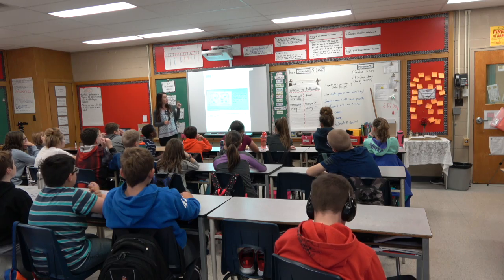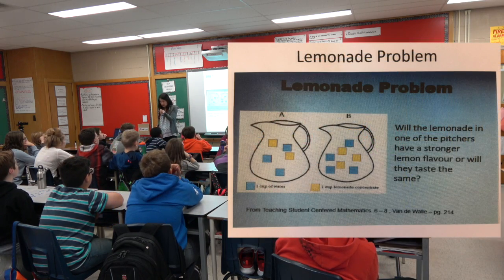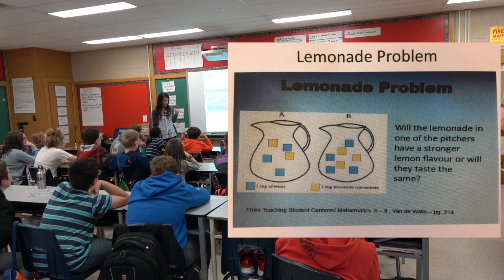The lemonade in one of the pitchers — the lemonade is represented by the yellow, and the water is represented by the blue, in case there are any questions about that.